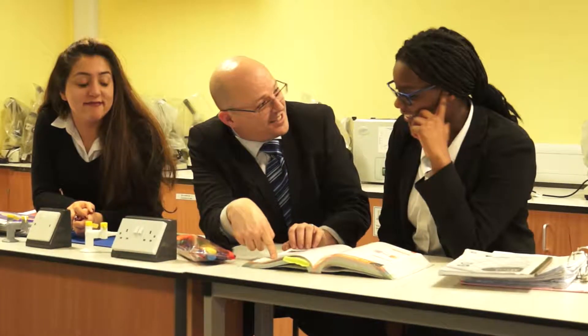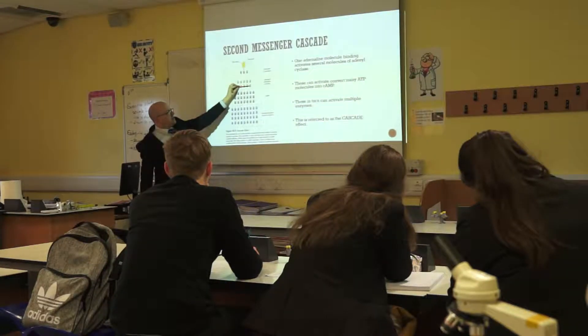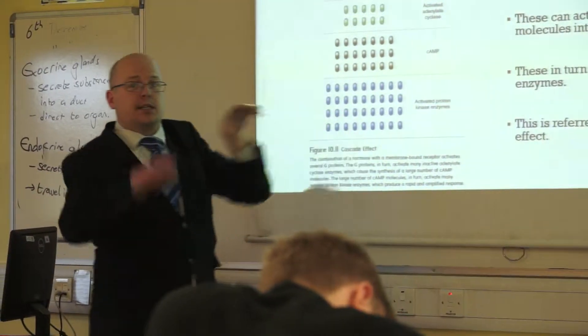The class sizes at King's are quite small compared to other schools I was looking at. In our chemistry class there's only nine of us, so that helps massively in terms of getting one-to-one attention from teachers and getting more help. The teachers really know their subject and they've also got a lot of experience in the field, so they can pass that on to students. There are loads of leadership opportunities such as Prefect, House Captain and Mentoring.